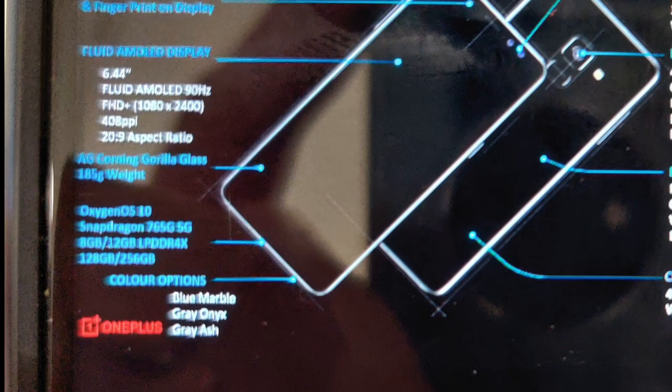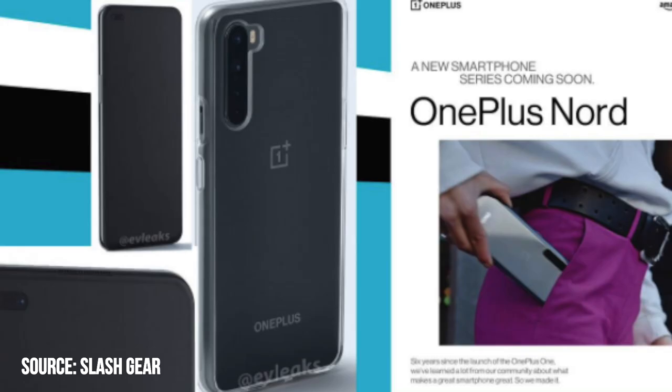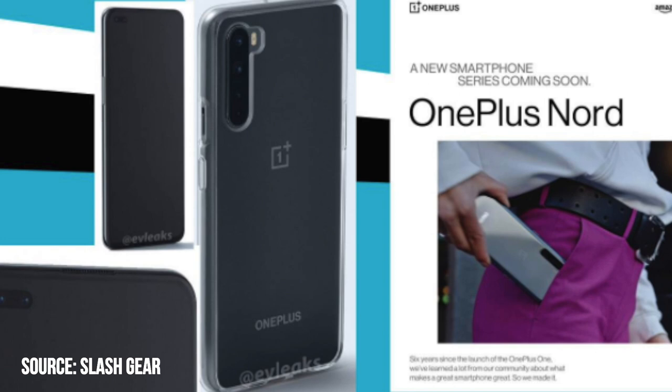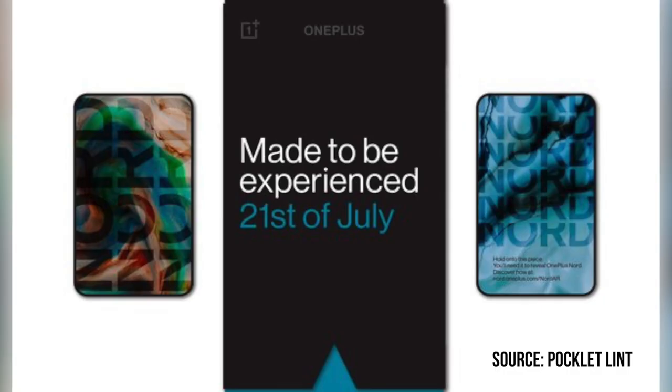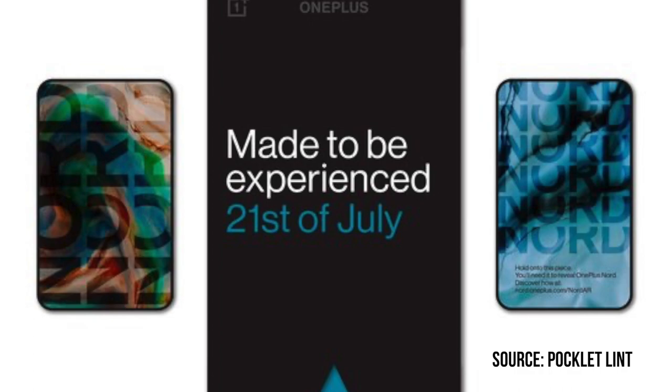We will have three color variants: Blue Marble, Gray Onyx, and Gray Ash. Charging-wise, we have 30-watt Warp Charging along with a battery capacity of 4115 milliamp-hours.